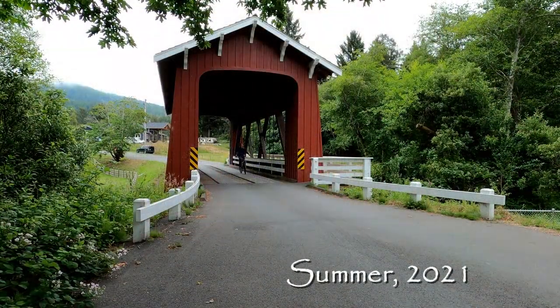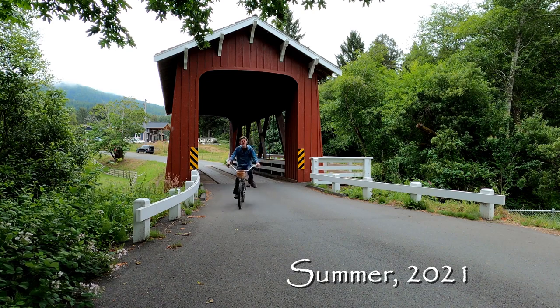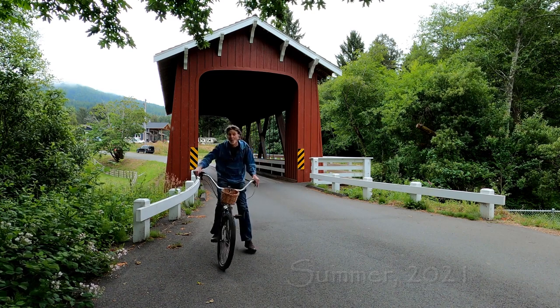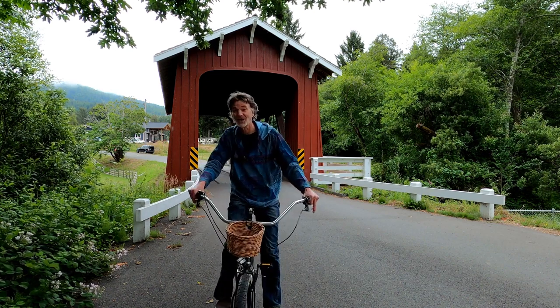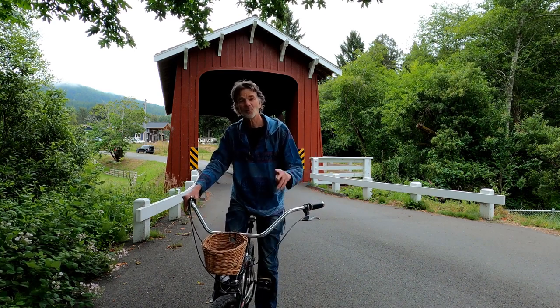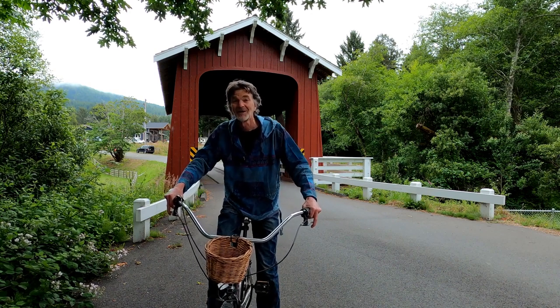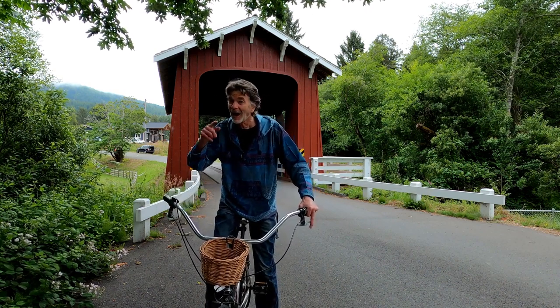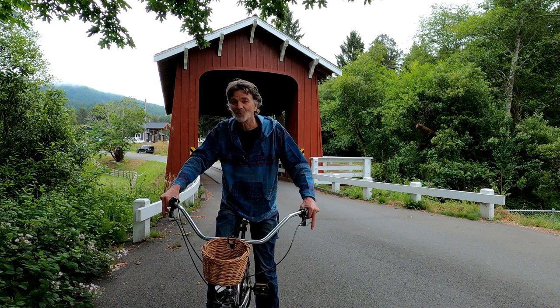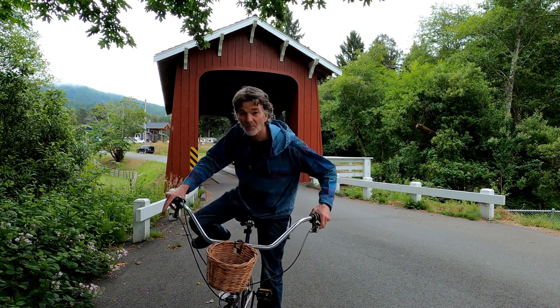I am riding through the Brookwood Covered Bridge over the Jacoby Creek right here in Bayside. And if you didn't even know there was a covered bridge in Bayside, you'll be even more surprised to hear that this is just one of three covered bridges in Humboldt County. And in today's show, I am going to show you all three of them, beginning with this one, the Brookwood Bridge.